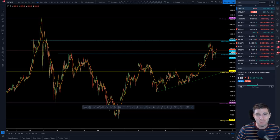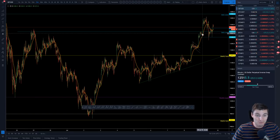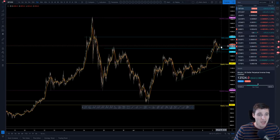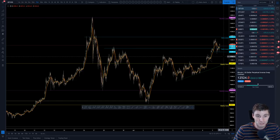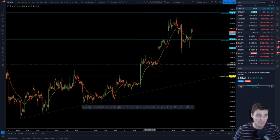Bitcoin edges one step closer to this 14,000 monthly level. In today's video I'm going to be picking straight off where I left yesterday, talking about that bull flag and the great continuation that we got from that. No surprise there. Let's get straight into this price action because it has just been beautiful trading, leading us on to where we are now. I'll be answering the question: are we going to reach this monthly level, or is more consolidation needed?